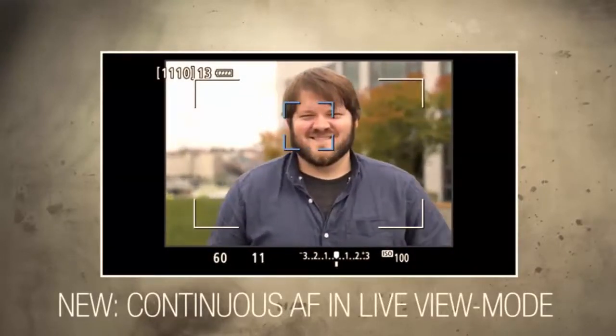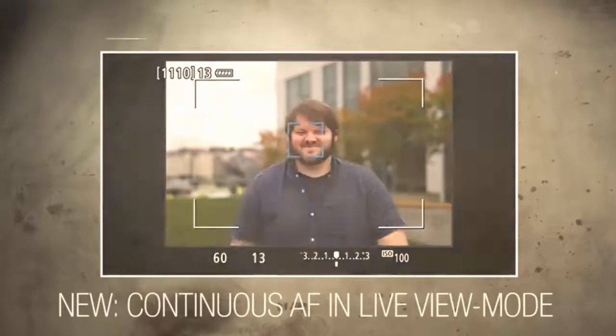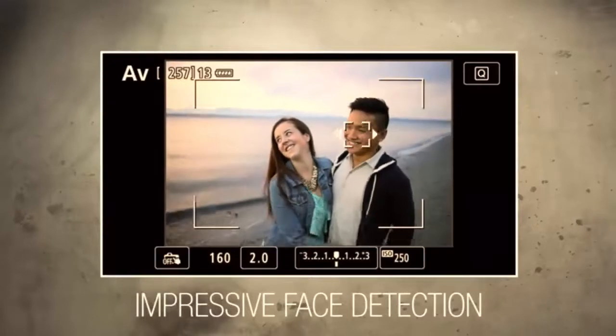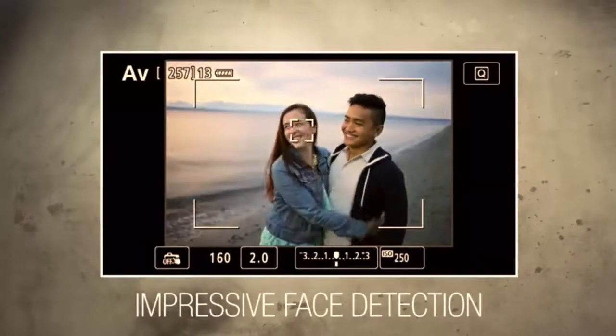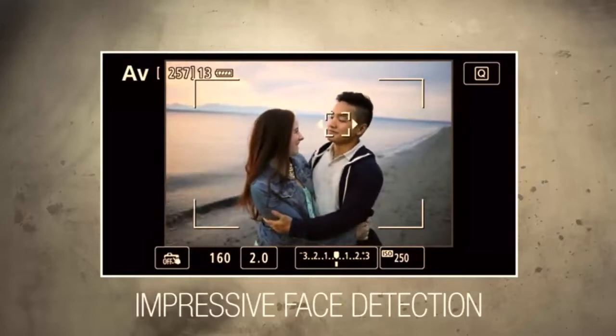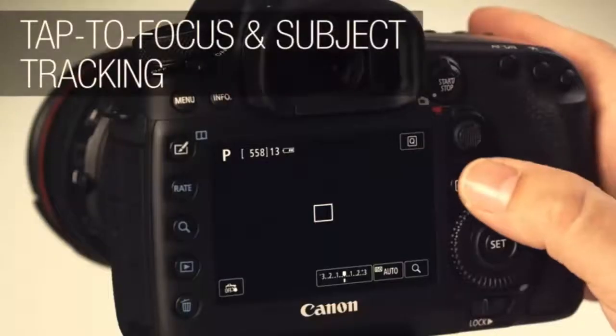The one thing that might hurt some users is the LCD display. Although its touchscreen is one of the best displays we've ever seen, it doesn't articulate. Depending on how you're going to use this camera, that could be disappointing. Given the weight of the camera, you probably won't use it for vlogging, so the fixed display shouldn't be much of an issue.